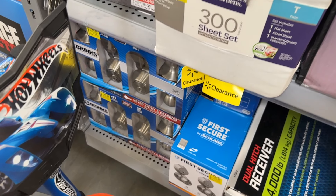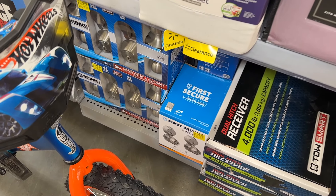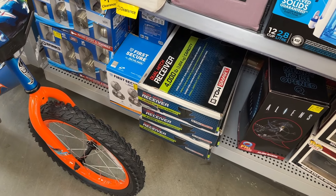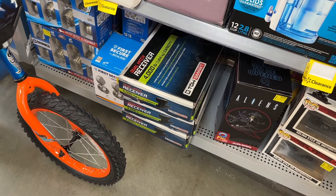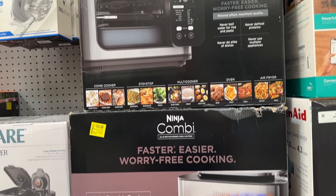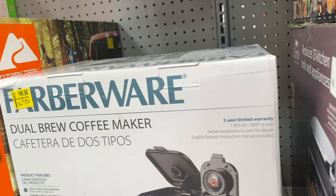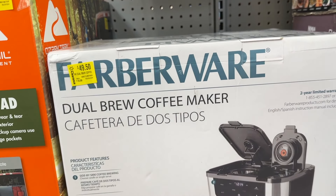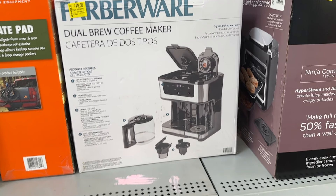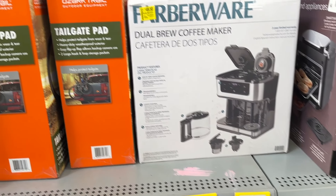Then we also have some doorknobs. We've seen these doorknobs here for a long time, but it's always great to check them out. And then another shot of the receivers there in case you might need those. Then in a few more clearance items, we see some Ninjas — if you need to grab some of those, you can definitely do that. We also have a dual brew coffee maker. Father's Day is coming up — might be a great thing to pick up.